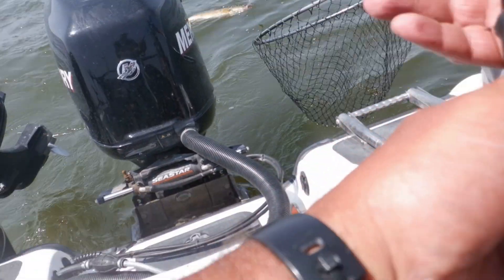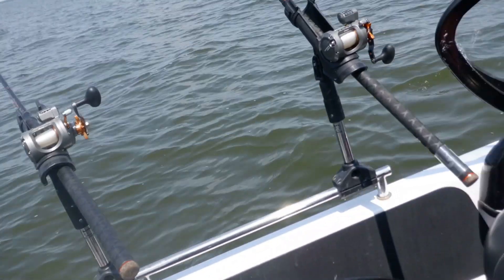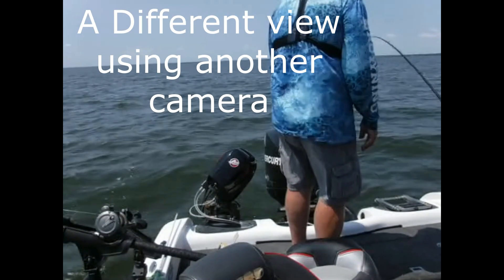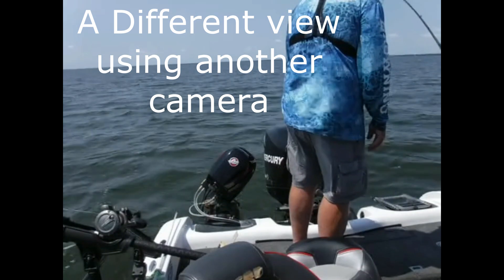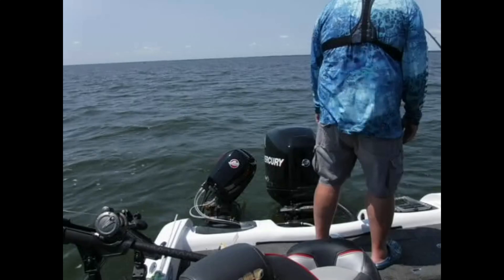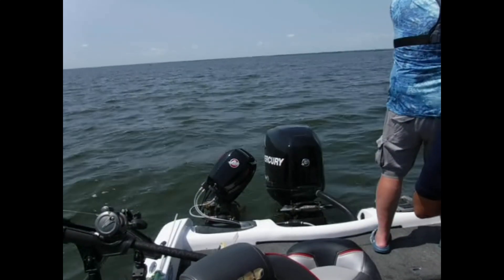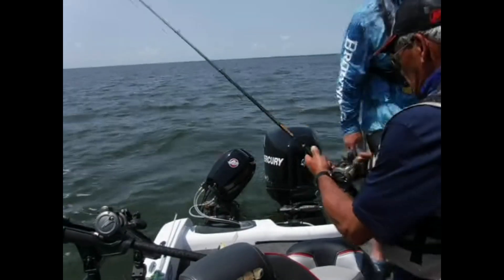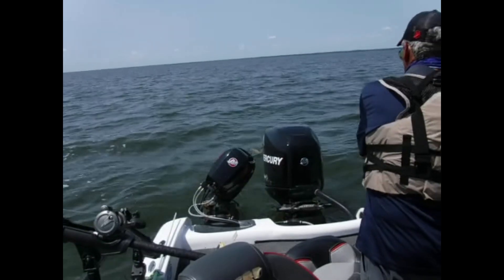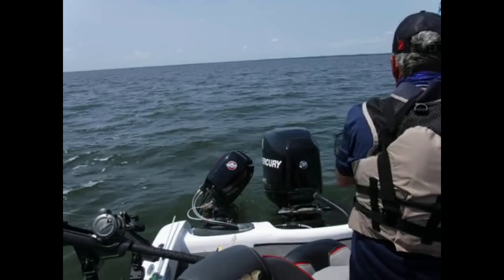Jesus, beautiful fish! Wow, we couldn't have done that better. Let's see if it cooperates. Wow, it couldn't have done that better.